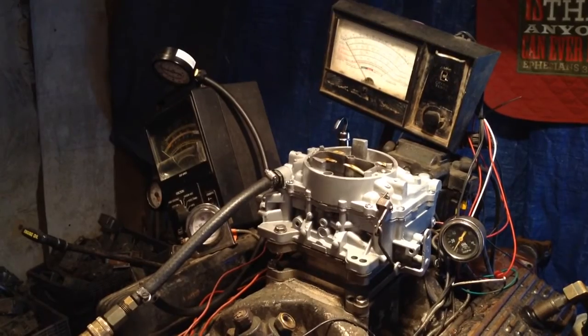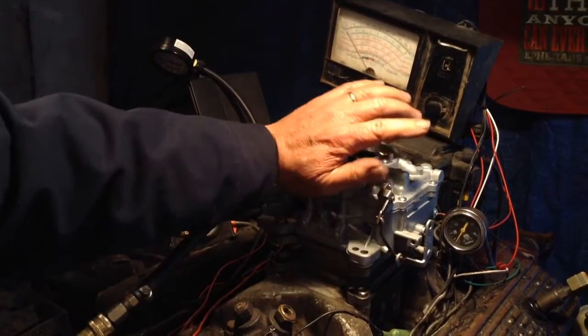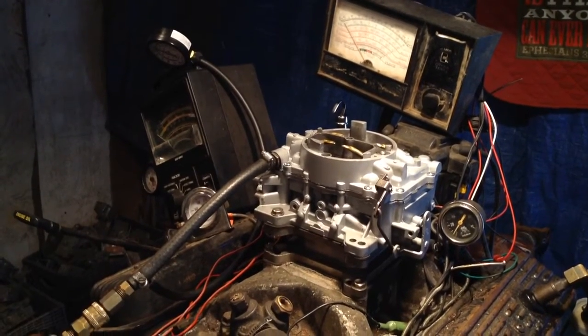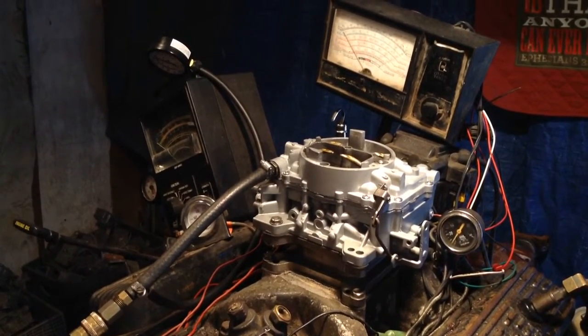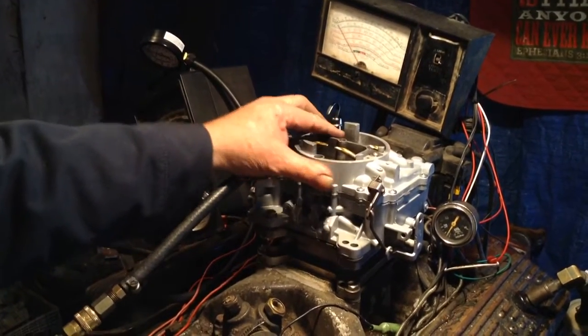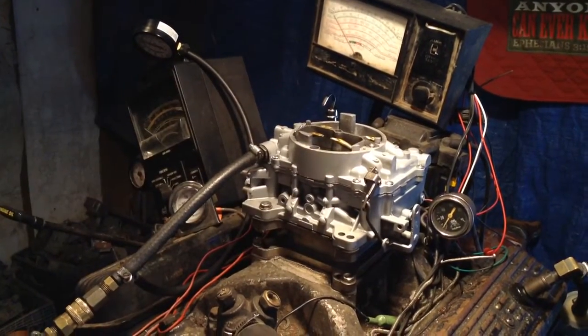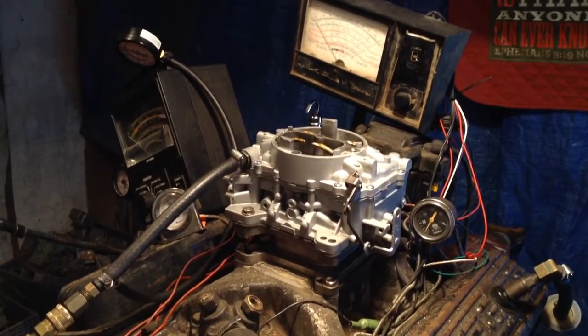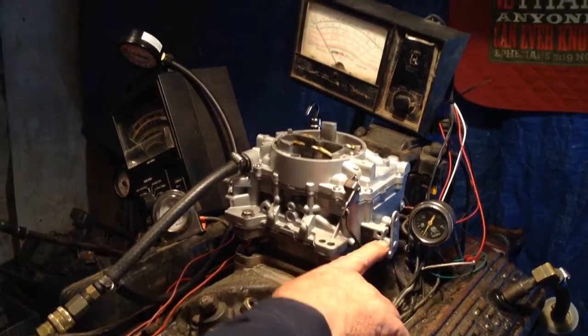Now, in the olden days, when this carburetor was invented, the other one was called the master and this was called the slave. Due to political correctness, we can't say that, so this is called the secondary carburetor. And of course, it has no choke system and no idle system.